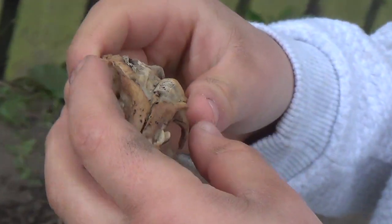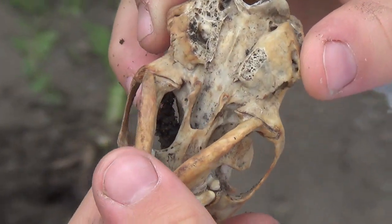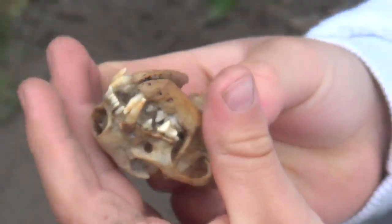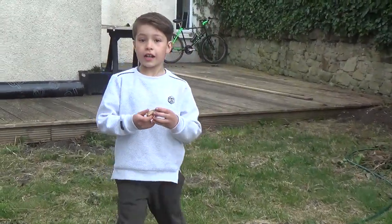I've never seen anything like this at the first time of the video. Whoa! So now we're going to head home and have a good look at this thing.